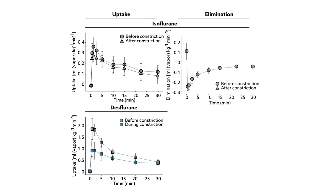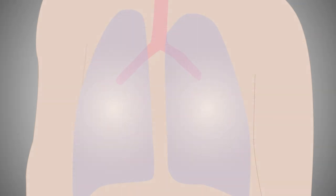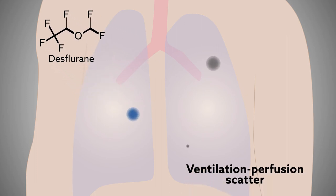Similarly, elimination fell by just 8% in the pigs given isoflurane, versus 46% in those given desflurane. The results still need to be confirmed in humans, but they suggest that less soluble drugs like desflurane are more affected by ventilation-perfusion scatter, as can be seen in asthma or COPD.